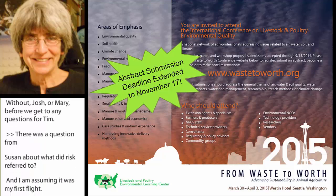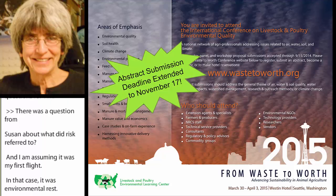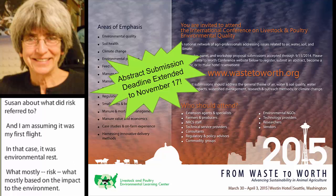There was a question from Susan about what did 'risk' refer to, and I'm assuming it was my first slide. In that case, it was environmental risk, based on the impact to the environment.